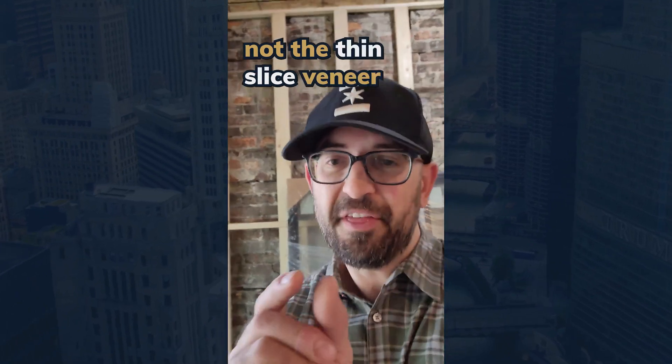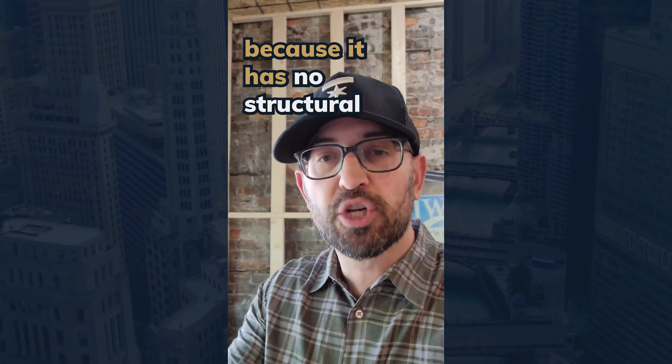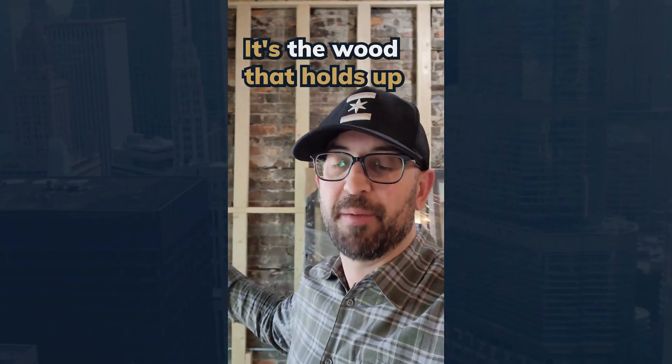It's called veneer — not the thin slice veneer that's in your grandparents' basement — but it's called veneer because it has no structural input to the house. It's the wood that holds up the house; the brick is just pasted on.